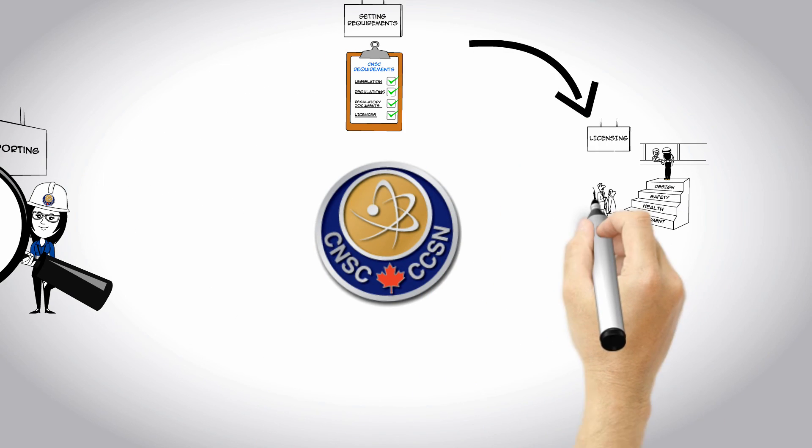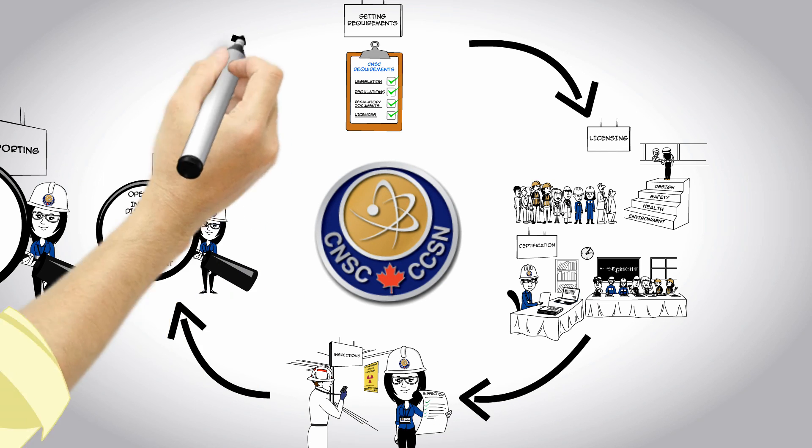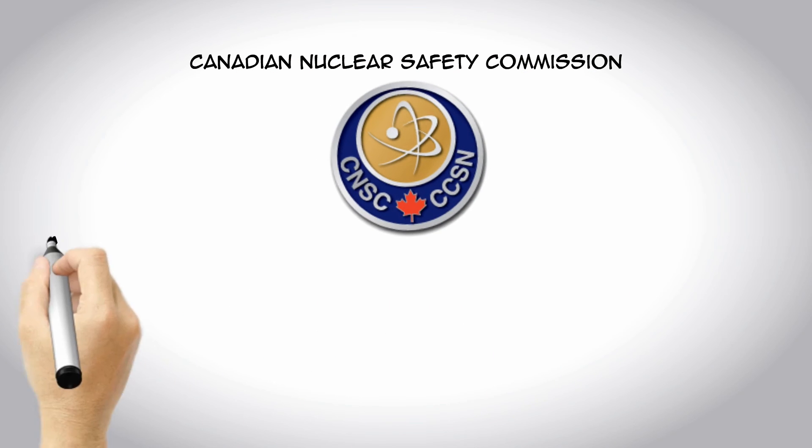And this is how the CNSC upholds its mandate to protect the health, safety, and security of Canadians and the environment. For more information, visit the CNSC website.